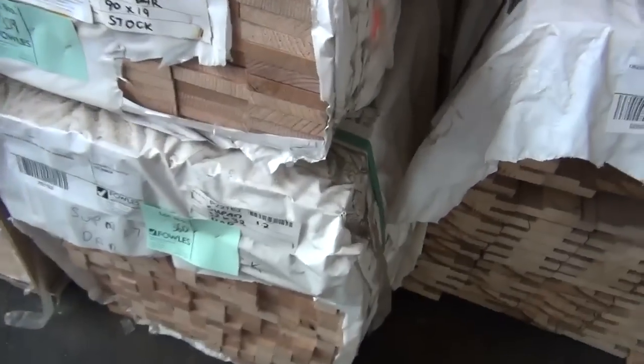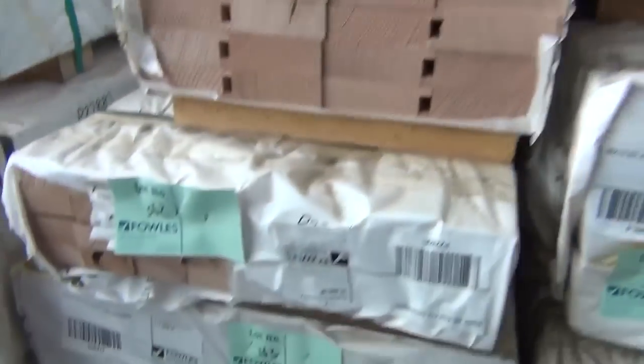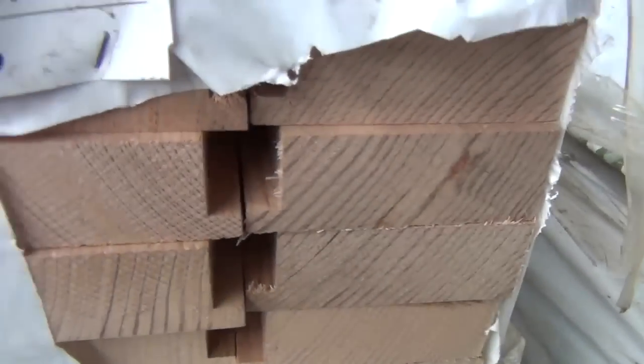Part of the hardwood here — it's all the shorter material, window and door mouldings. There's a great variety of different stock here, various sizes and profiles, various grades as well. You've got some select and standard grade stock there.